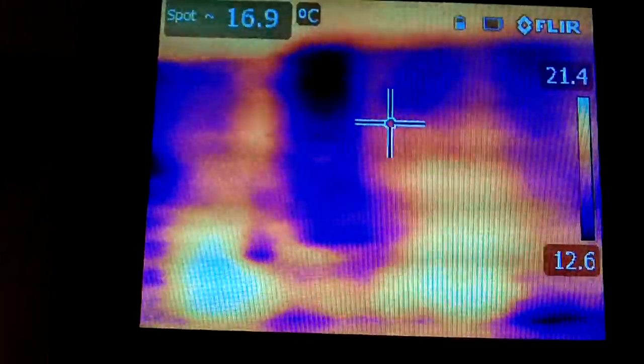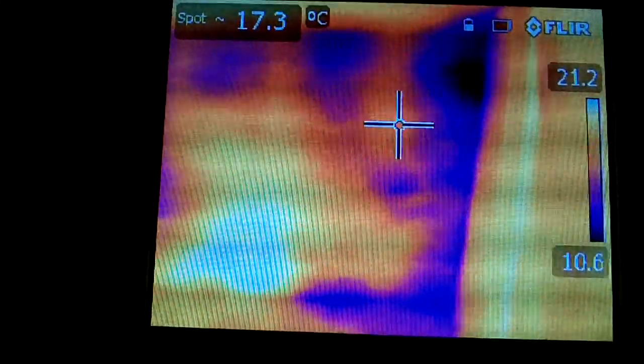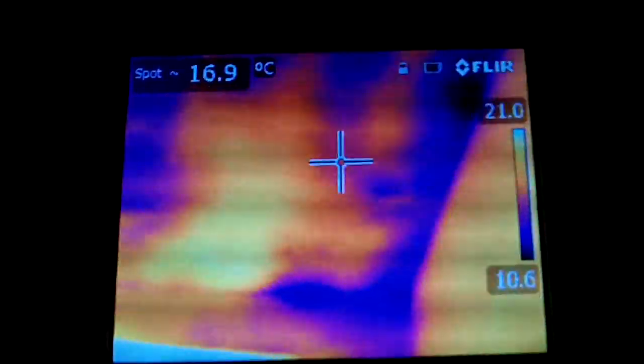That's a complete lack of insulation. Some areas are a little bit more insulated than others, but generally speaking, nothing at all. That's a very old roof.